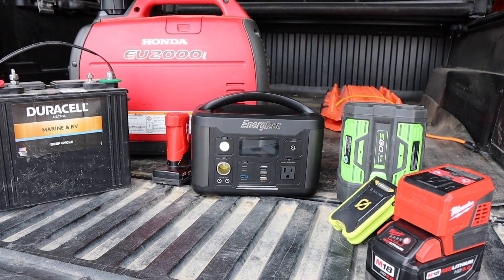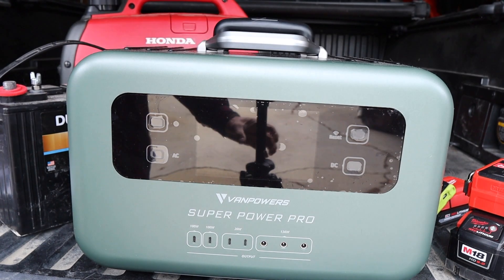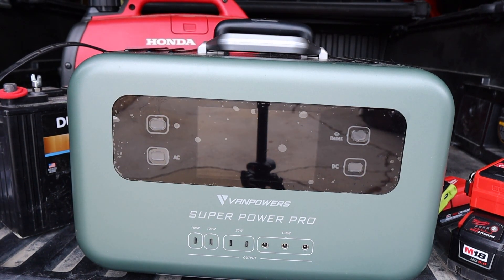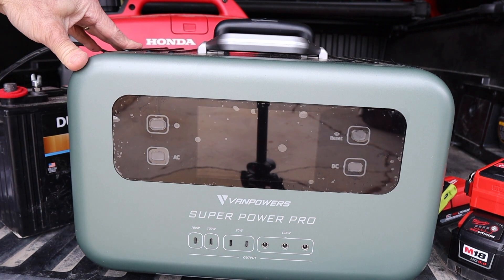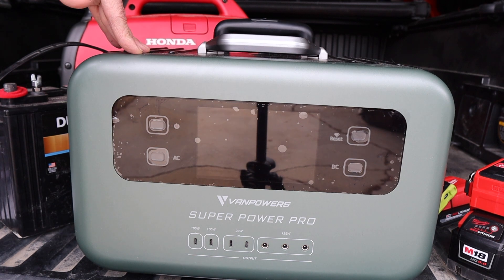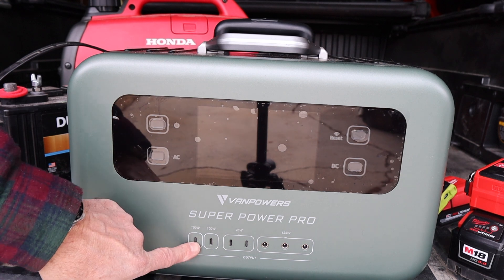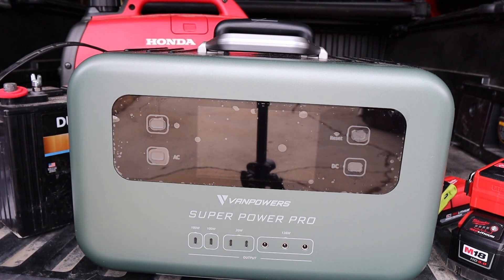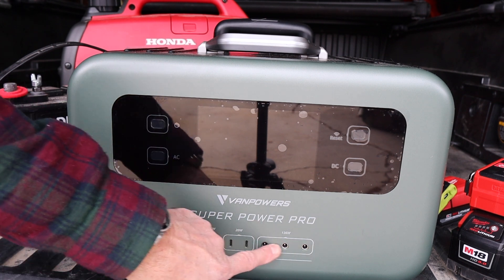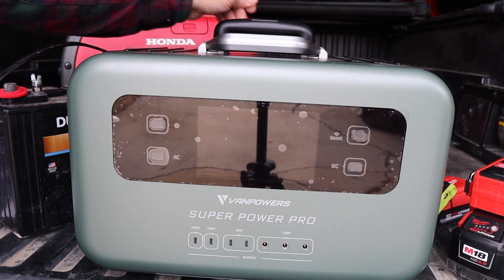Here it is - the VanPowers Super Power Pro 1500. This is a lithium iron phosphate battery, 2000 watts, 3000 watts of instantaneous startup. It's a pure sine wave AC output. It's got four USB-Cs including two 100-watt ones and two 20-watt ones. We've also got three 12-volt DC barrel connectors for the 5521 plugs. There's a million features of this and I'm going to go over a few of them.